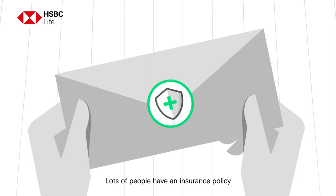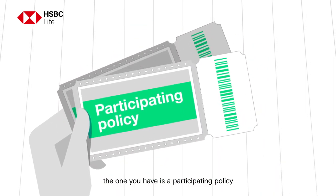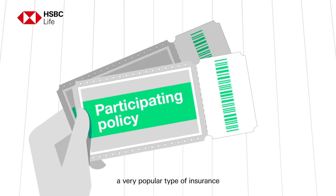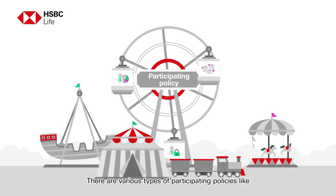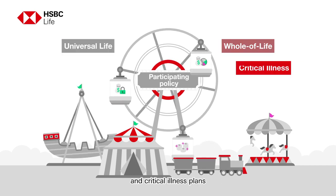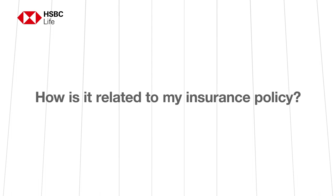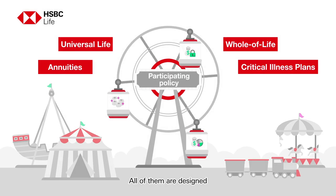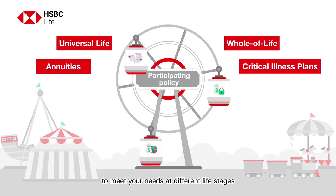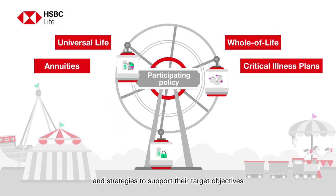Lots of people have an insurance policy. Chances are the one you have is a participating policy, a very popular type of insurance. There are various types of participating policies like universal life, whole of life, and critical illness plans, as well as annuities. All of them are designed to meet your needs at different life stages and have different investment risks and strategies to support their target objectives.